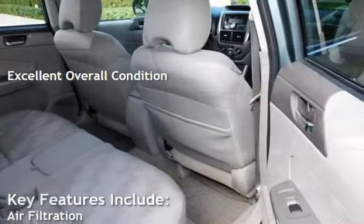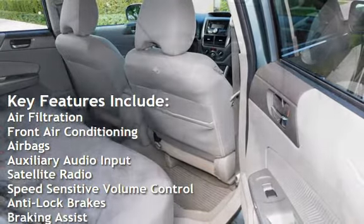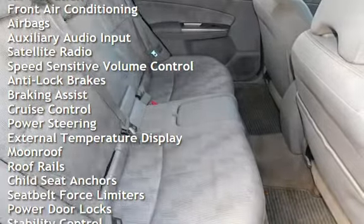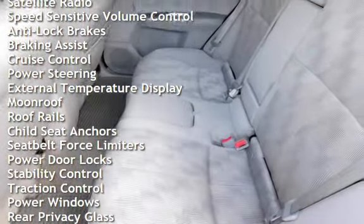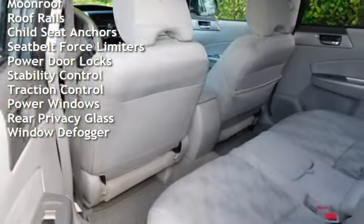Key features include air filtration, front air conditioning, airbags, auxiliary audio input, satellite radio, speed-sensitive volume control, anti-lock brakes, braking assist, cruise control, power steering, and external temperature display.